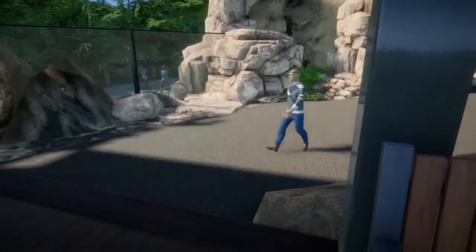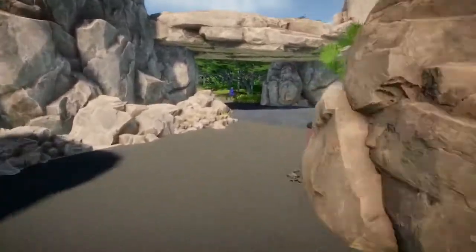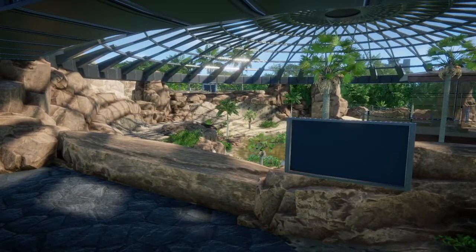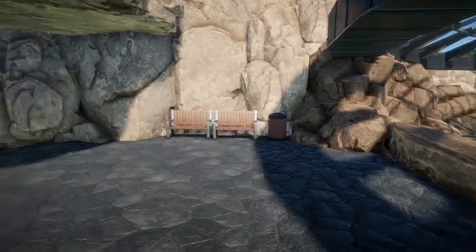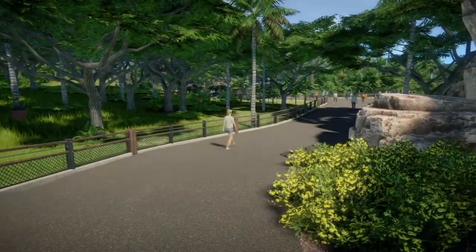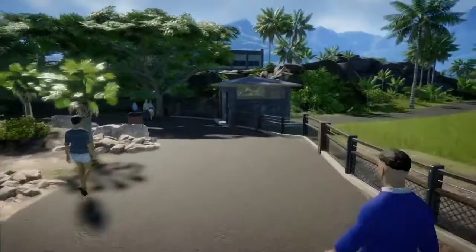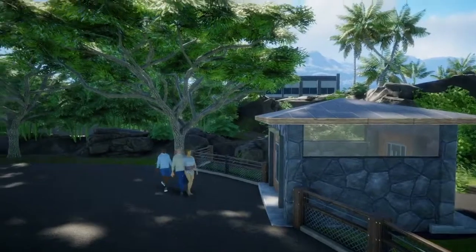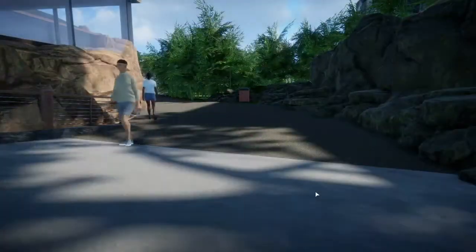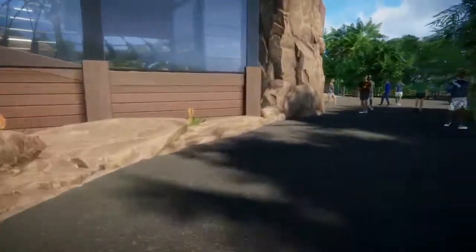We go out the other side and take the path around to another area where you can look into the exhibit. All of these are effectively open air for the guests, so they'll be able to hear the animals and smell them. The path forks here — to the right it's going to go over to a path leading deeper into the park, and on the other side it goes back toward the facilities area. That building keeps our guests from entering the facilities area. We come back around and get a glimpse of the rock work and glass on this side of the exhibit.